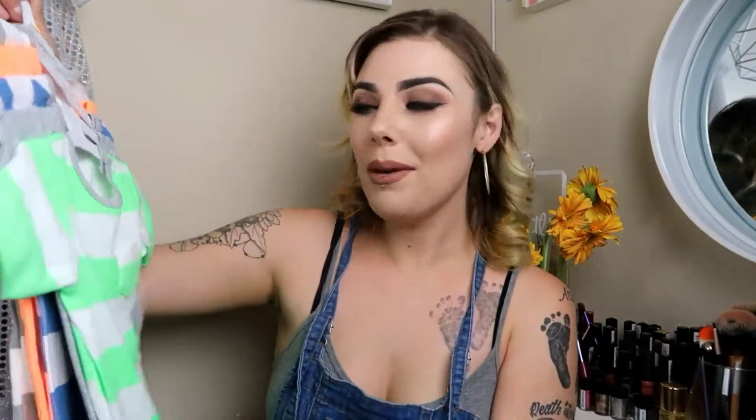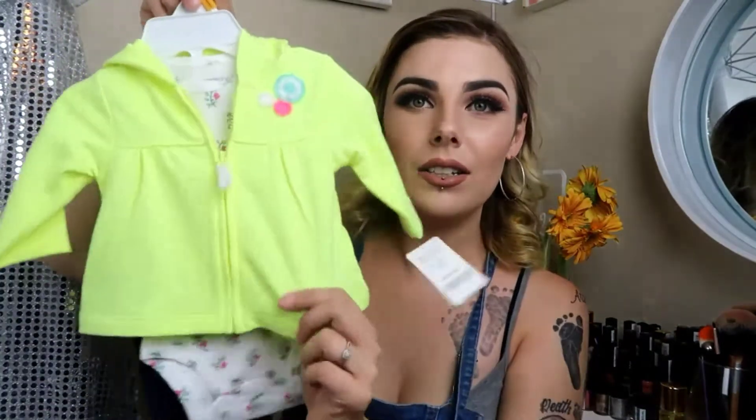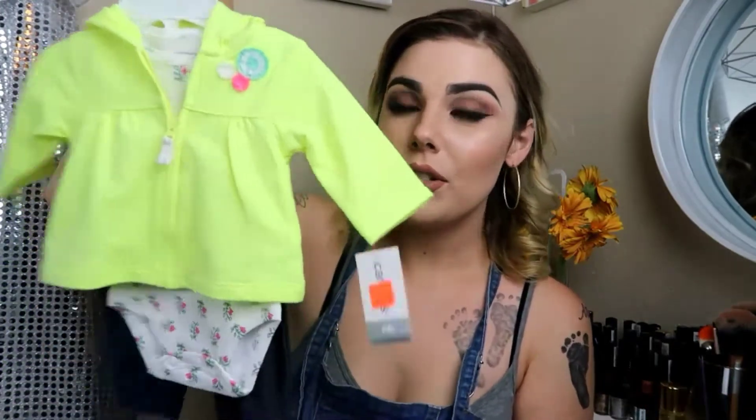Carter's right now is having a sale where anything on clearance is an extra 30% off, so things are really cheap — like 99 cents for baby t-shirts. I also got a gift for a baby shower: one of Zayden's dad's friends is having a little girl, so I picked up this cute little set — a jacket, a onesie, and some soft jeans. It was originally $30, on sale for $13.99, then 30% off, so about $9 — not bad at all.